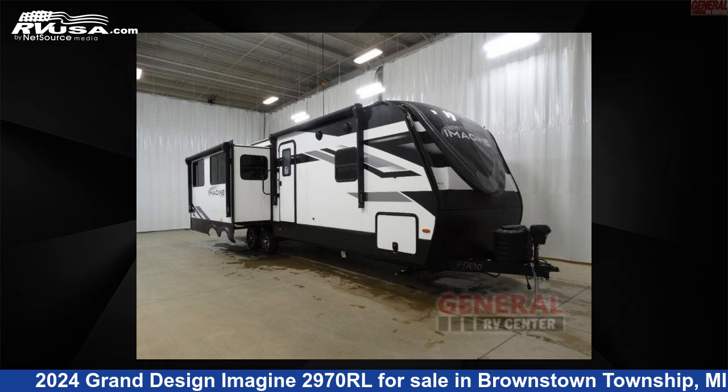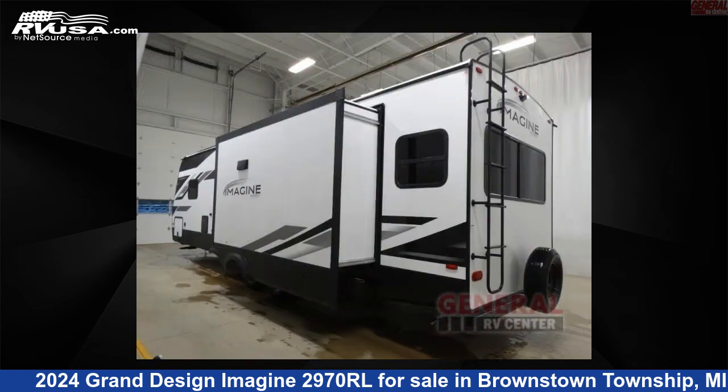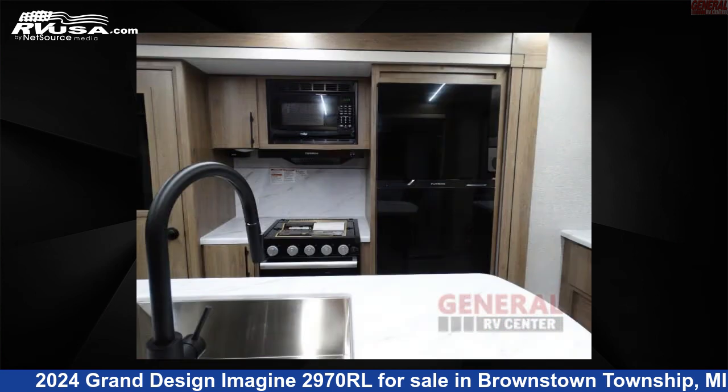This 2024 Grand Design Imagine 2970RL is a travel trailer RV. It is located in Brownstown Township, Michigan, 48192 and is offered for sale by General RV Center. Click the link in the video description to visit RVUSA.com and see more photos as well as the current price.